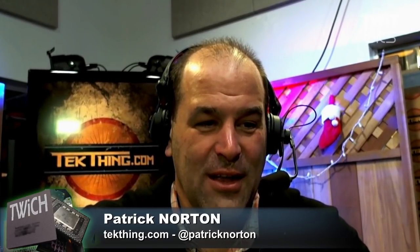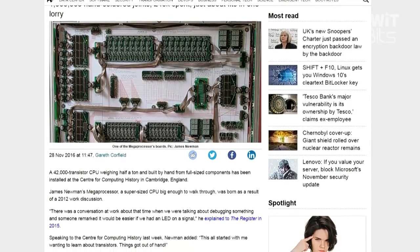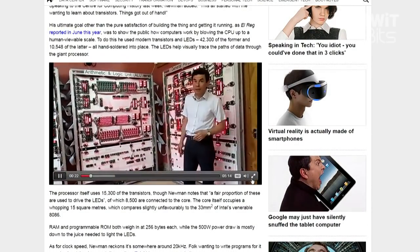42,000 hand-soldered transistors later, his ultimate goal — other than the pure satisfaction of building the thing and getting it running — was to show the public how computers work by blowing the CPU up to a human-viewable scale. 42,300 transistors, 10,548 LEDs, all hand-soldered into place. The LEDs visually trace the path of data through the giant processor. It's now at the Centre for Computing History in Cambridge.